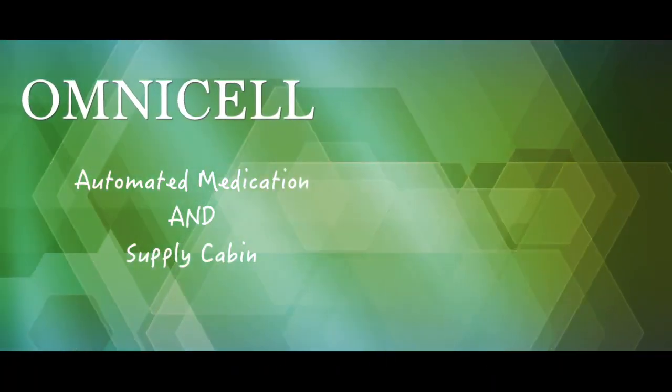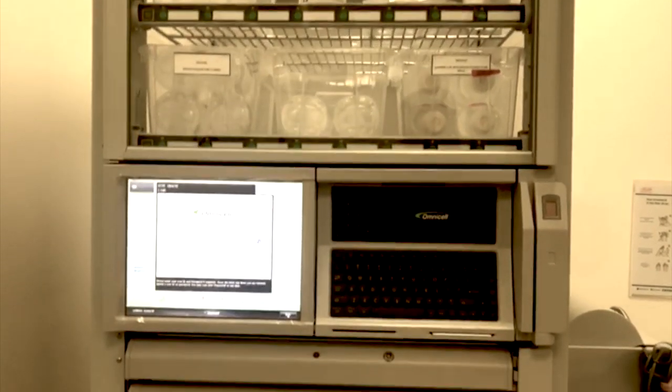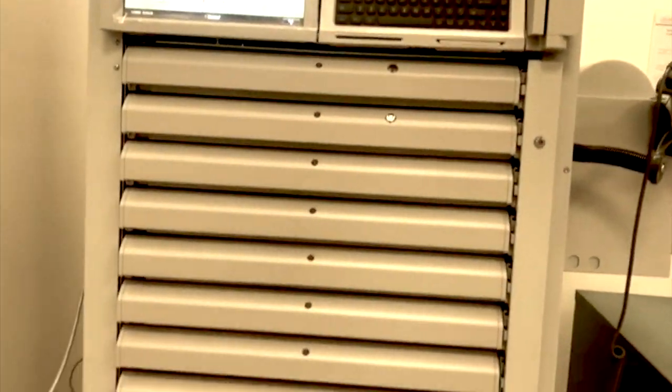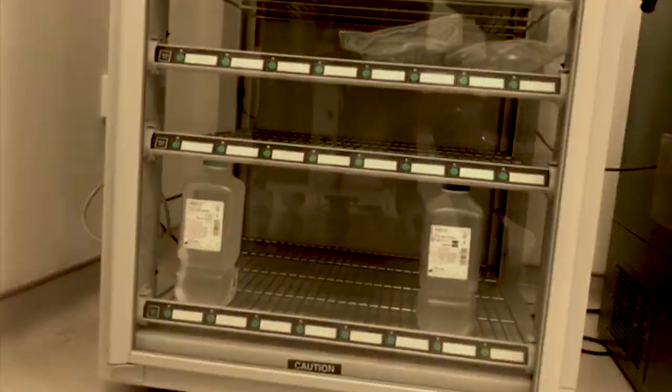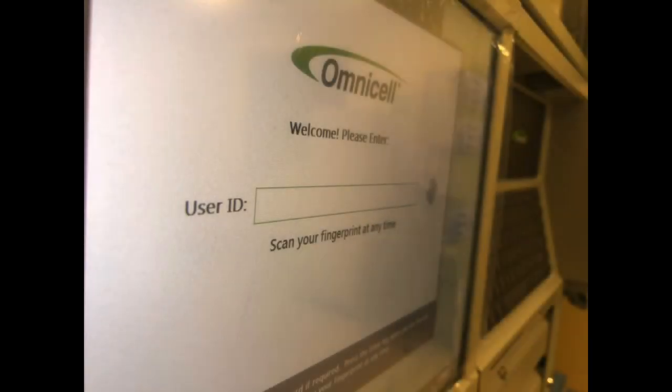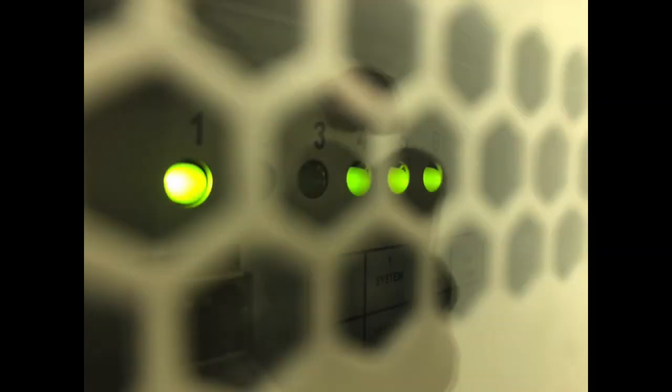Omnisol automated medication dispensing will reduce the workload of our healthcare workers, reduce inventory costs, reduce medication errors, and improve quality of care, minimize stock-outs, and seamlessly integrate with our Salama system.